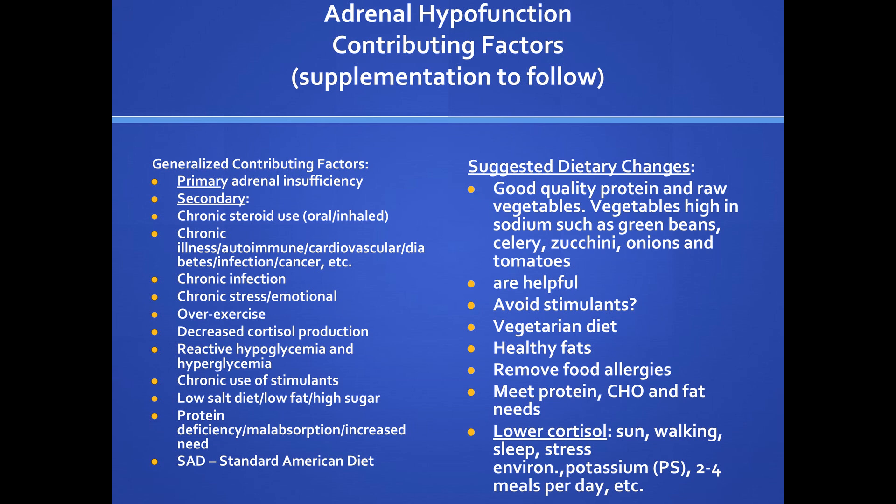Protein deficiency, malabsorption, or increased need — you see that in autoimmune diseases and cancer. If someone has a low total protein on the blood test, the total protein is made of albumin and globulin. You need albumin to carry drugs and nutrients. You've got to make sure protein is adequate. If they're malabsorbing or have conditions consuming a lot of protein — which all autoimmune diseases do — you need to get that protein in to maintain lean body mass, which is good for everything.